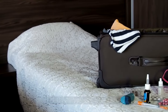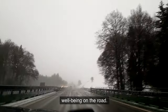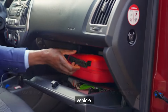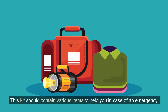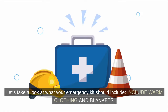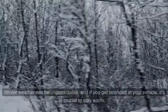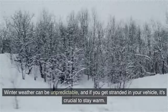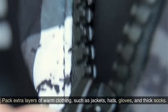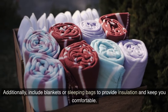When it comes to winter driving, preparation is key. One essential aspect is having an emergency kit in your vehicle. This kit should contain various items to help you in case of an emergency. Start by packing warm clothing and blankets — winter weather can be unpredictable, and if you get stranded, it's crucial to stay warm. Pack extra layers such as jackets, hats, gloves, and thick socks.